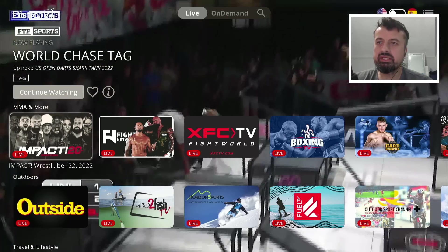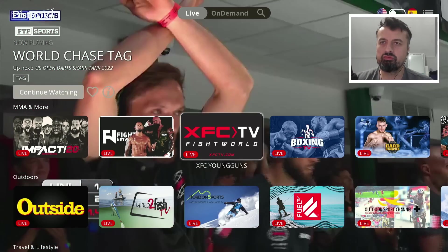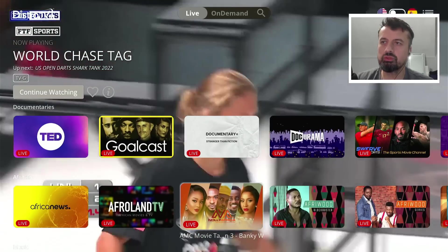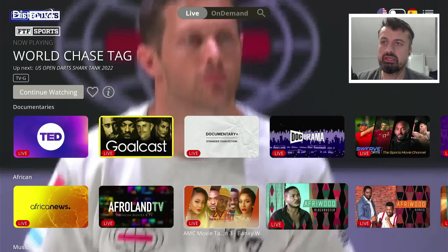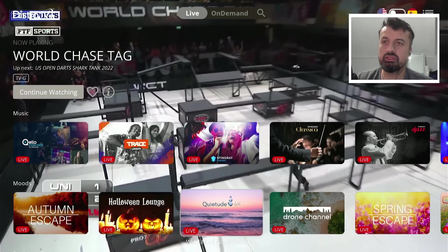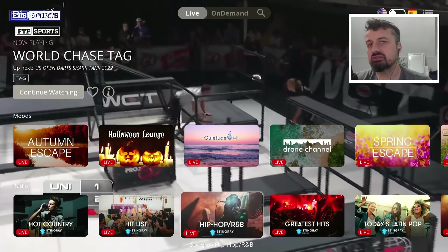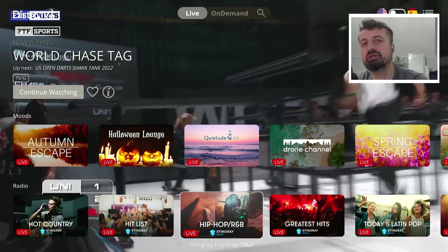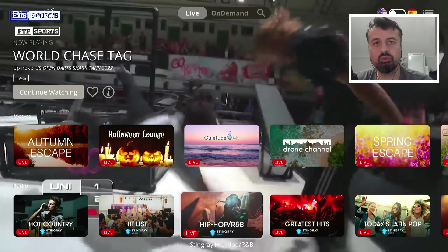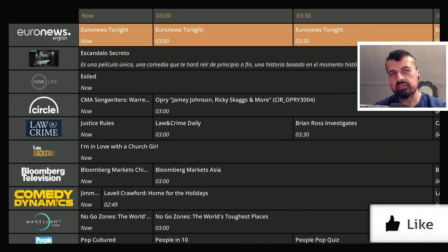There's a dedicated section for MMA and more contact-based sports, plus outdoors, traveling, and lifestyle. There are documentaries including a dedicated channel for TED Talks, an African section, music, moods, and also radio. All of that is inside the live section, but if you're looking for the program guide to see what's on now and what's on next, you click the icon on the top right to invoke the EPG — the electronic program guide.